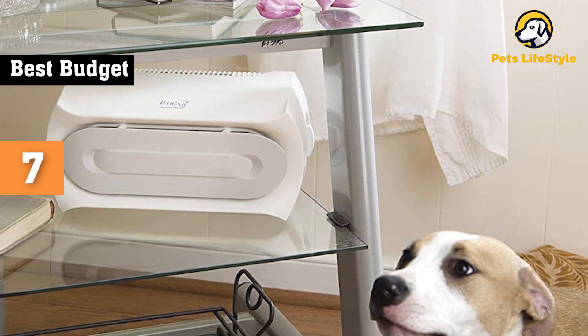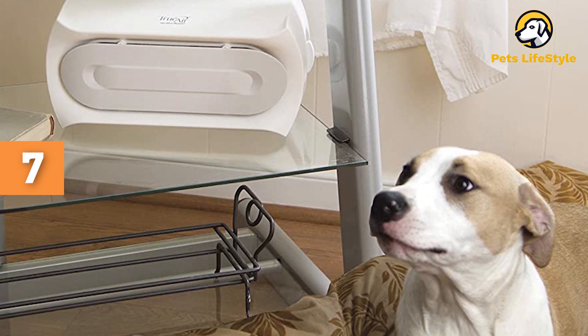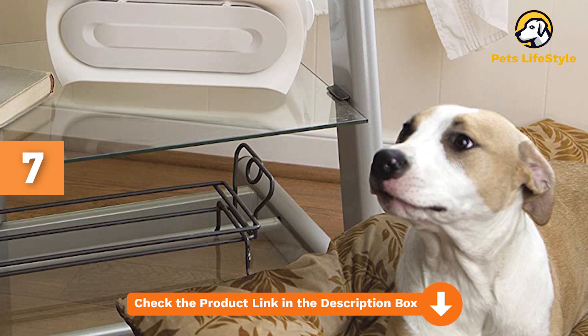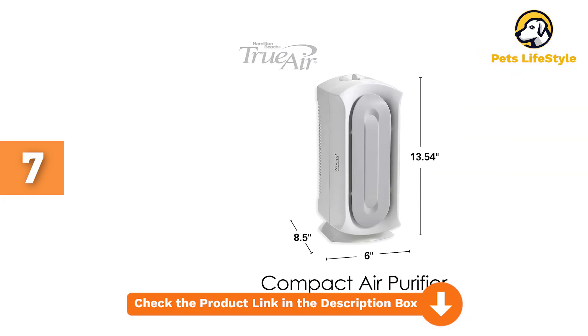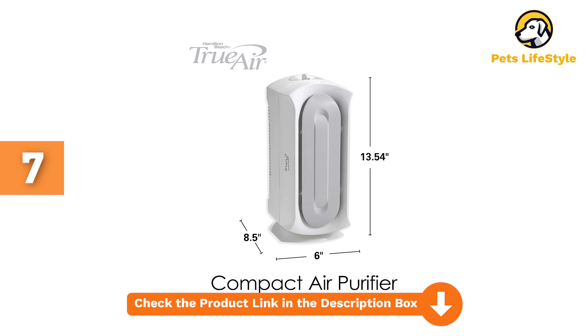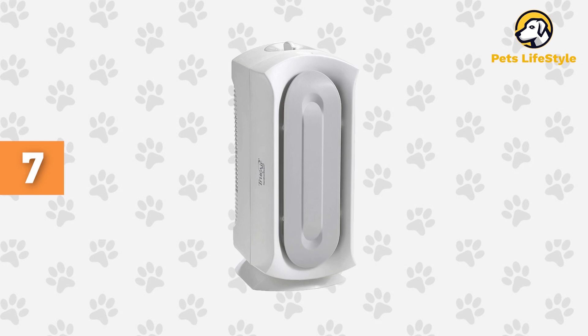Small but versatile, the TrueAir also comes with two replaceable carbon filters to target pet odors, plus a pre-filter for pet hair and larger particles. Set the air purifier vertically or horizontally on any desk or side table, and it'll clean the air in rooms up to 140 square feet for space-saving filtration.